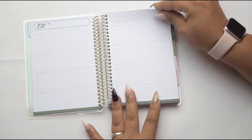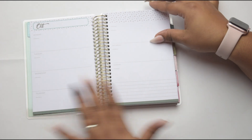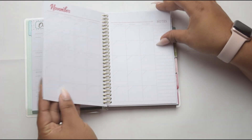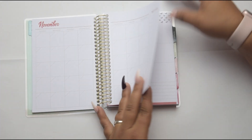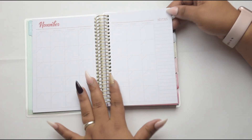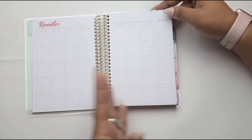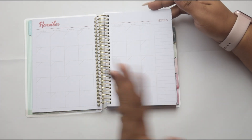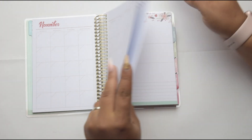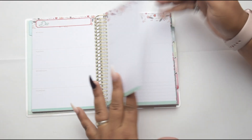You can jot down whatever little notes you need pertaining to your holidays. And trust me, if you're like me, there's a lot that goes into planning with the decorating and all that stuff, so this is going to come in handy. Now what I did notice is that each month does not have its own separate dividers, so you're going to have to make like a bookmark or something to help you know where each section is. This goes from October to December.